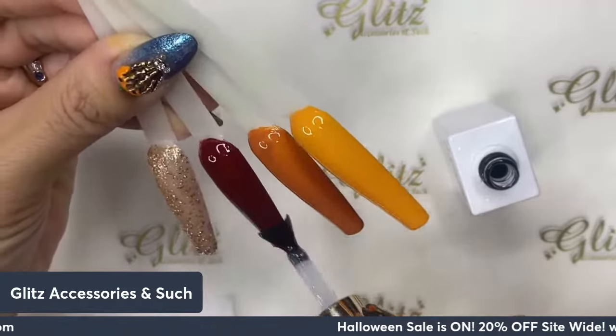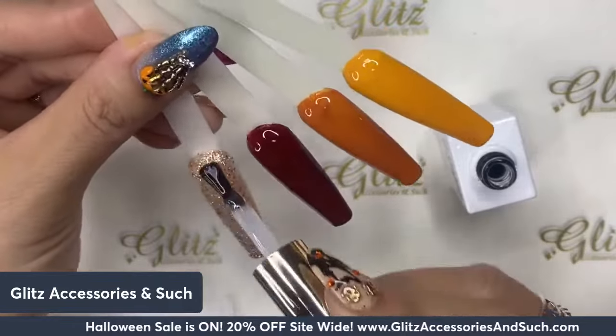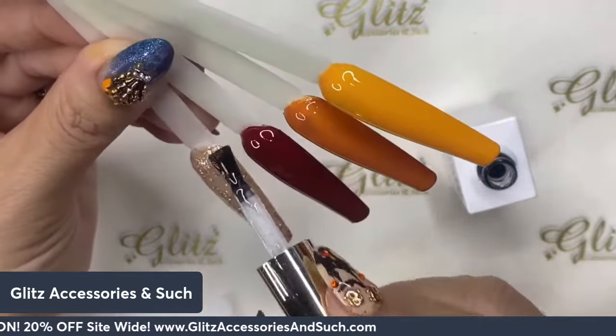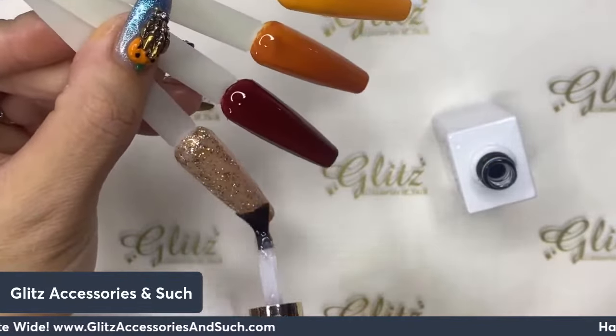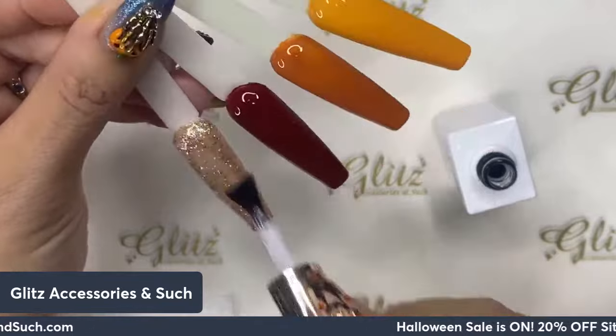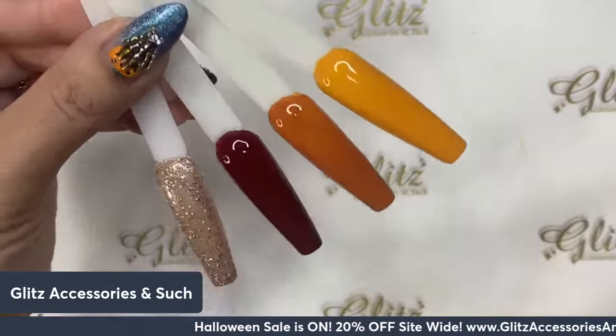It's shiny — if you want matte, do the matte finish. You don't have to do the shiny top coat like me. If you or your clients prefer matte top coat, do so. Cure for 60 seconds.